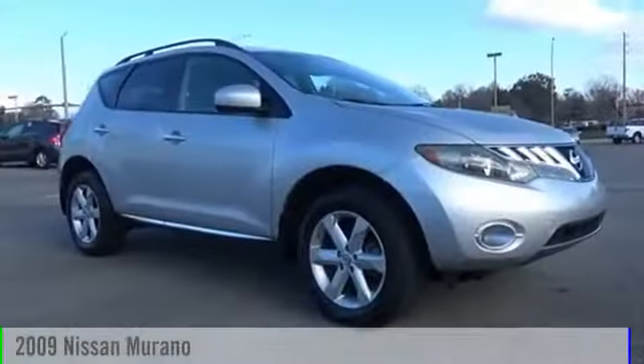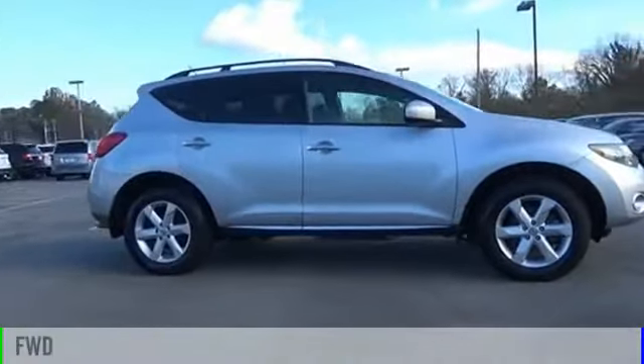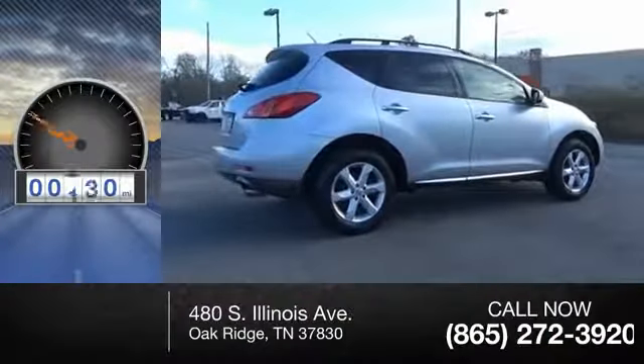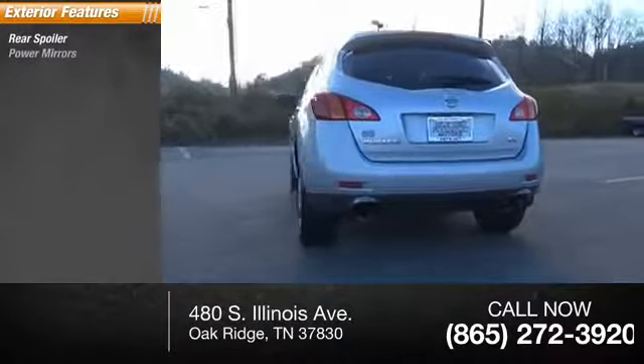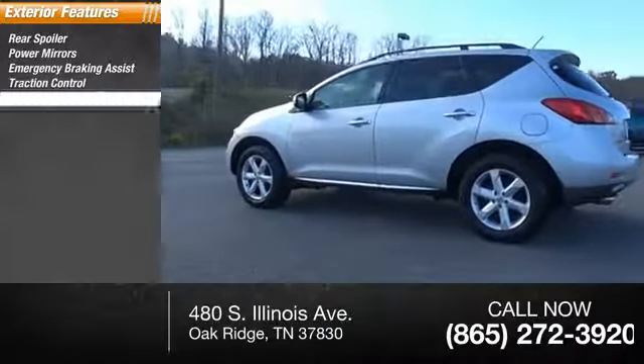The 2009 Murano. This vehicle is powered by a front-wheel drive six-cylinder 3.5 liter engine. This vehicle has less than 85,000 miles. Here are some of this vehicle's great options: rear spoiler, power mirrors, emergency braking assist, traction control, stability